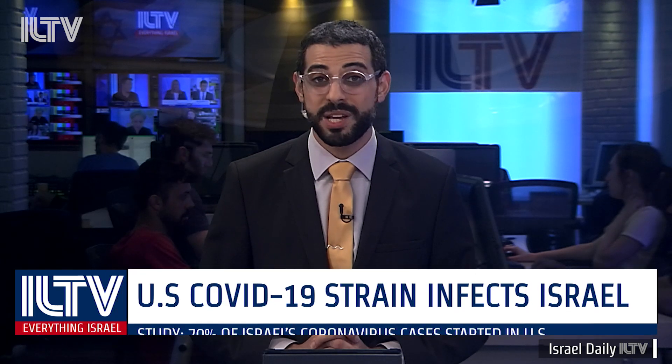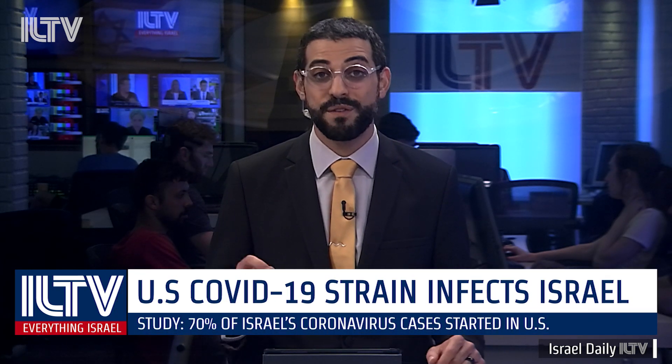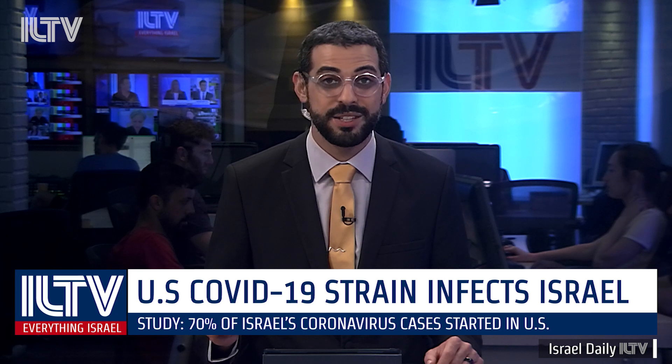This incident comes just as a new study is published by Tel Aviv University, claiming that more than 70% of Israel's coronavirus patients were infected by a strain that originated in the United States.